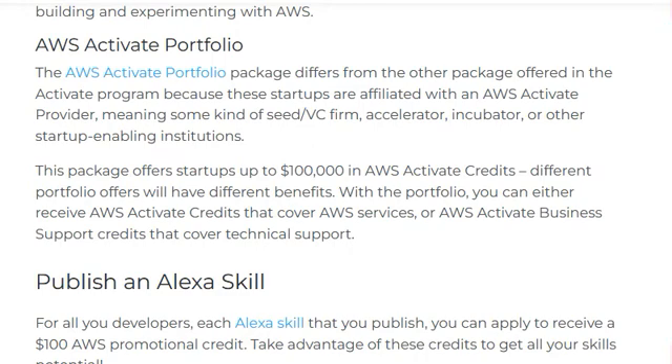The AWS Activate Portfolio package differs from the other packages offered in the Activate program because the startup is affiliated with an AWS Activate provider — meaning some kind of seed fund, VC firm, accelerator, incubator, or other startup-enabling institution.